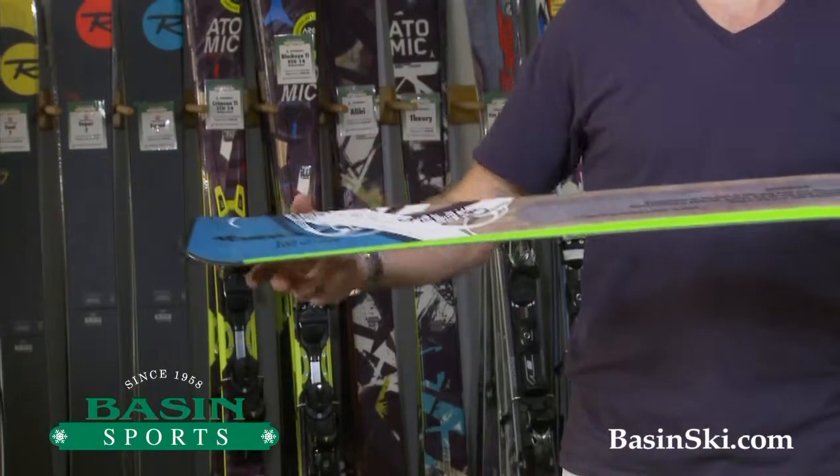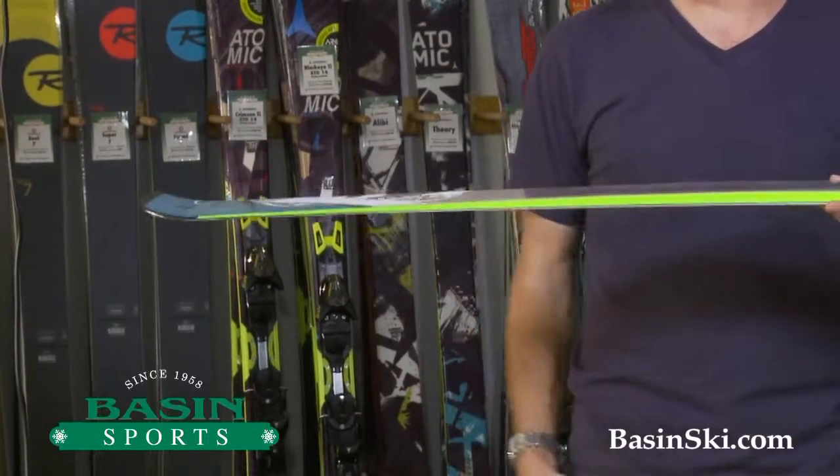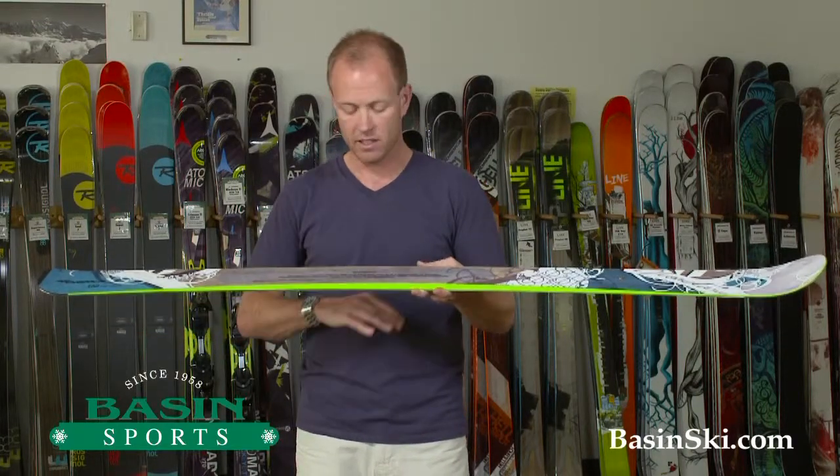There's a slight flare in the tail which will release you if you encounter moguls or mixed variable conditions, but the purchase that you're going to get on the hard pack terrain — which we typically have here in the east — is phenomenal.